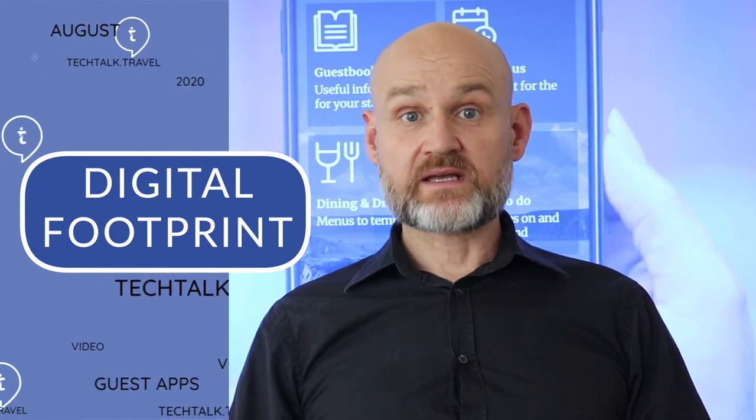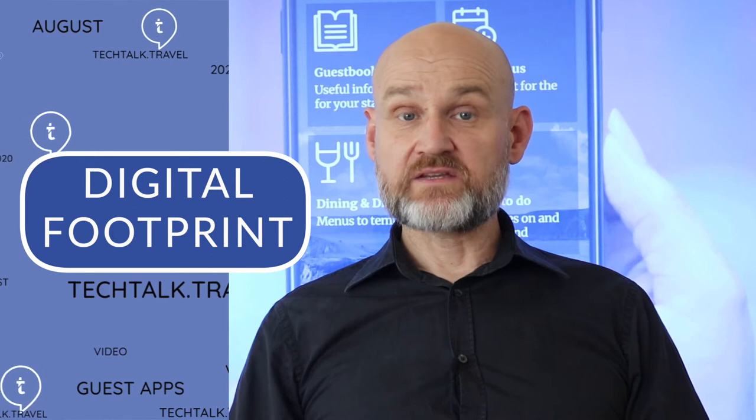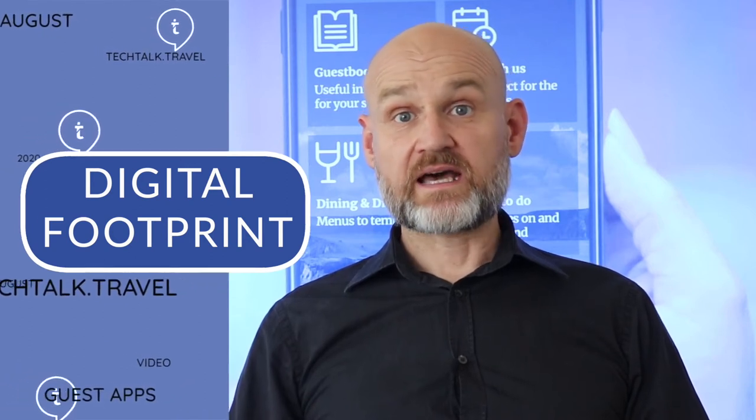Hotels can get the most out of their own branded app and engage with their guests before, during and even after the stay. Before stay: an app can ensure hotels welcome guests prior to their arrival and send useful information about the hotel, such as how to get there, which helps make the journey easier. Apps can be used to promote hotel food and beverage outlets and services by showcasing images, encouraging reservations at restaurants or the spa, and upselling hotel services and facilities.